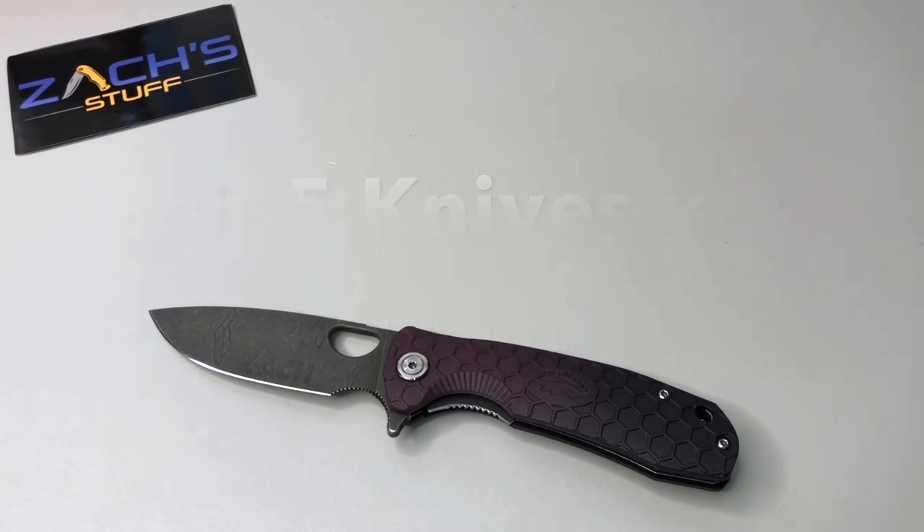Hey everybody, welcome back. Today we're doing a challenge that came from my buddy JT over at JT's Knife Life. A few months back he tagged me in the Five Knives with a Twist challenge — basically to pick out five knives out of your collection, things people may or may not know about you from your knife choices, with the last one being a twist.